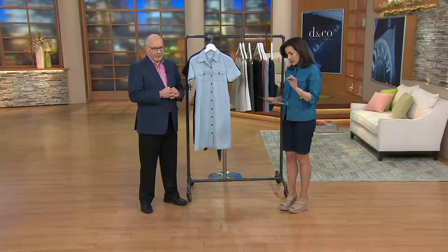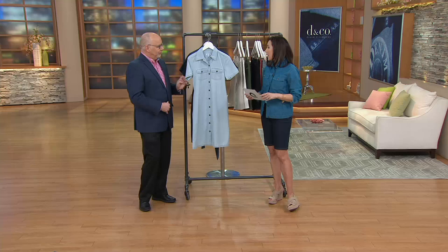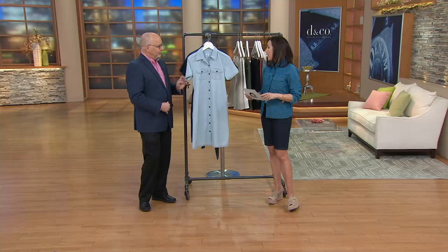Two easy payments of $24.96. This easy pay is going to go away at the end of the day, and we're going to do it in three colors. It comes with a self belt - you can belt it, you don't have to belt it.